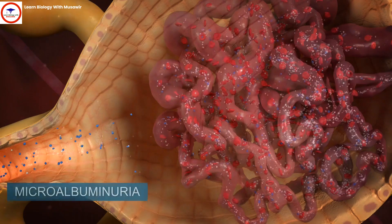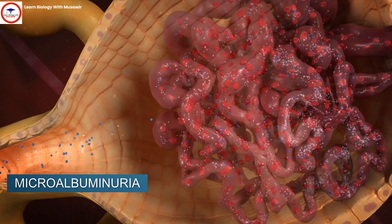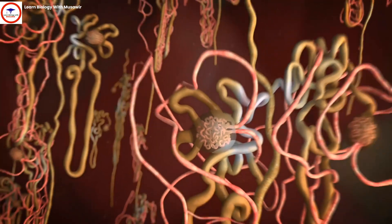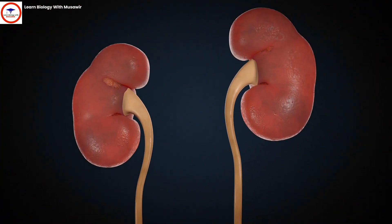Good proteins, such as albumin, are then lost in the urine, a condition known as microalbuminuria, the hallmark of kidney damage. Diabetic nephropathy can result in progressive kidney failure, dialysis, transplant, and even death.